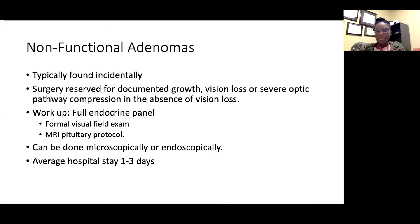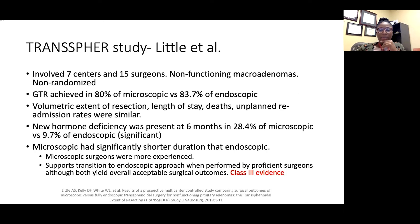On the other end of the bell curve, patients may stay five days or longer if they had a persistent CSF leak or diabetes insipidus and it's unclear whether it will be temporary or permanent. I included this particular study because it's a good one: it was organized by neurosurgeons for neurosurgeons, with the purpose of examining whether microscopic is better than endoscopic — or whether there's a difference in outcomes.